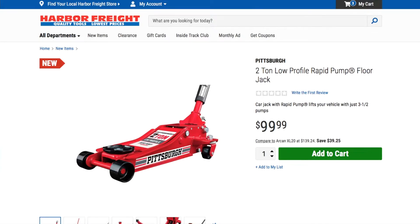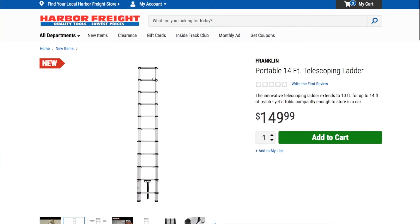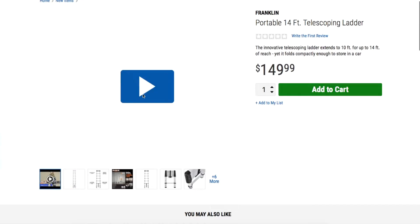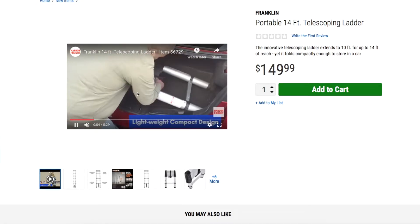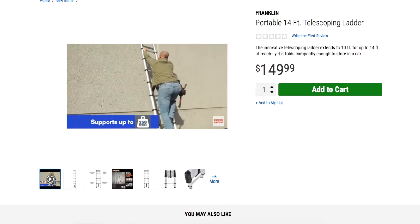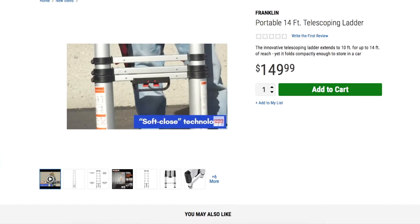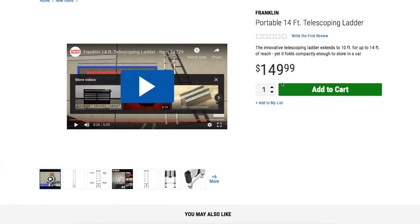For $99.99, that two-ton low profile is definitely a great deal. Next up is a 14-foot portable telescopic ladder for $149. Let me play the video here — it looks like it's pretty easy to extend and set up, as you can see with those tabs. Wow, that's a really nice ladder.